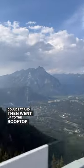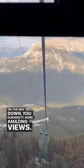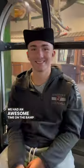Then we went up to the rooftop observation deck for more amazing views before heading back down. On the way down, you guessed it, more amazing views. We had an awesome time on the Banff Gondola.